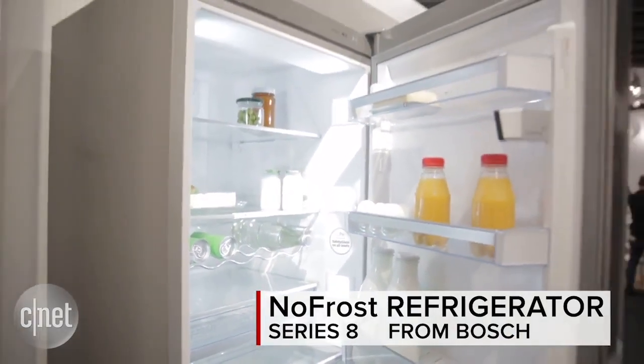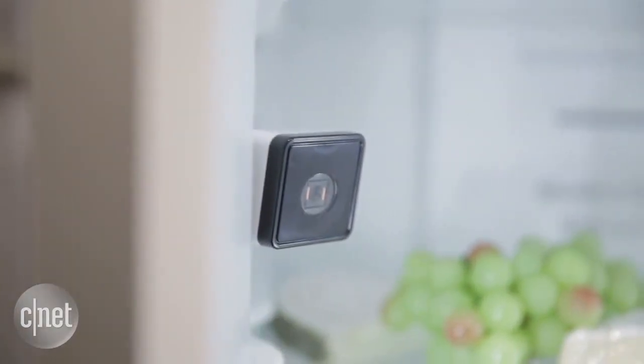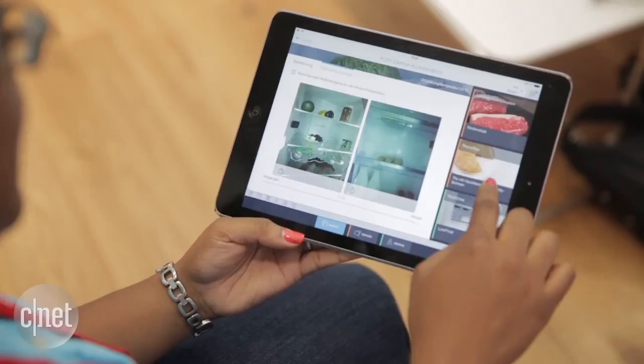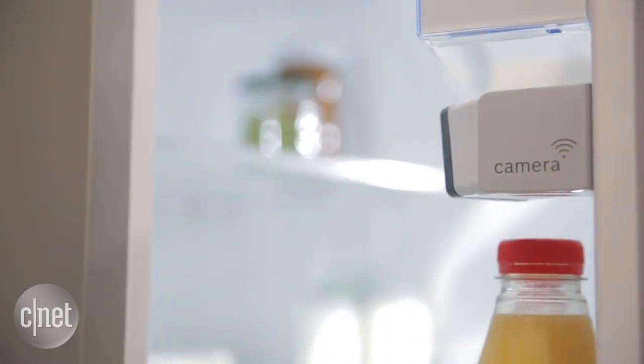Next, Big Brother is watching you, or watching the contents of your fridge at least. The Bosch Series 8 line of no-frost refrigerators feature a camera that lets you spy on your food. The idea is to let you take a quick peek remotely and find out what ingredients you're missing.